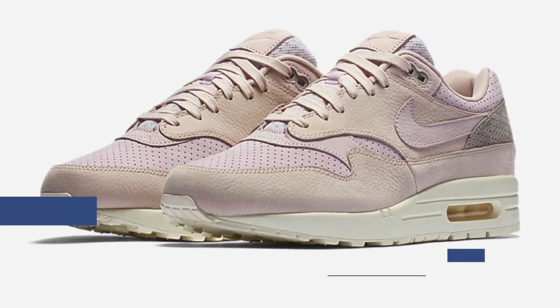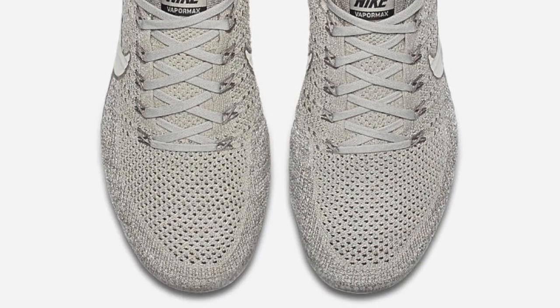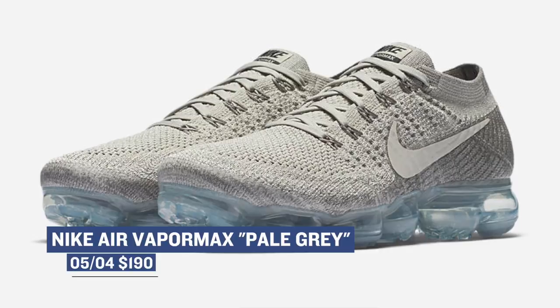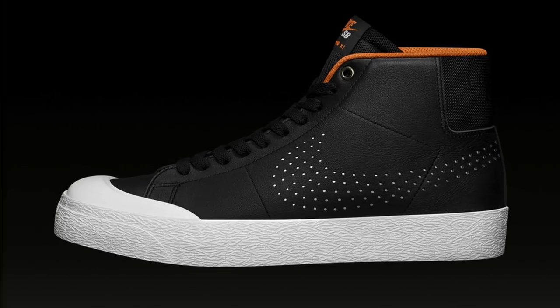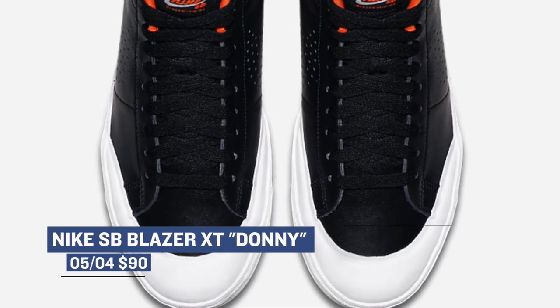Nike continues to push the Air Vapor Max as well, and those are going to drop in pale gray. Those are $190 and probably the hottest sneaker out right now, especially when it comes to releases from Nike. On the SB side of things, the Nike SB Blazer XT is dropping — it's like a modernized version of the Nike SB Blazer, and it looks really great in that black leather with that extra thick toe cap. Those are going to cost you $90 and they're available right now.